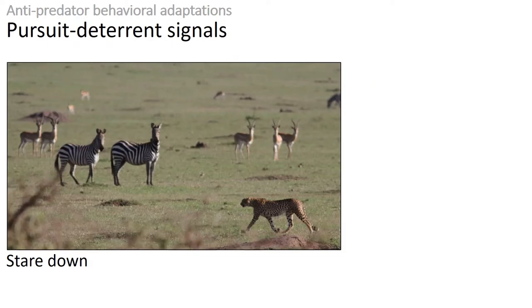Pursuit deterrent signals are used to communicate to the predator that they should stop wasting their time on prey. For example, many predators depend on catching their prey off guard or unprepared. By staring down at the predator, prey are telling it: we can see you, you're not going to catch us by surprise. An example of this can be seen in this picture where there's a cheetah walking down the savanna, while many different animals are staring at it.